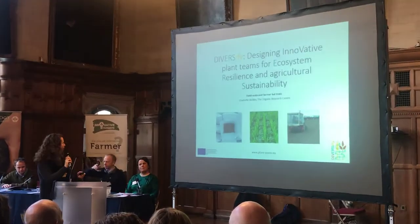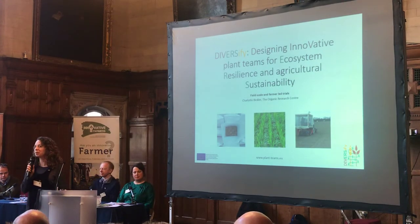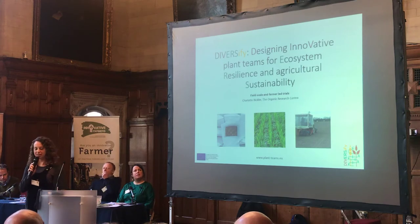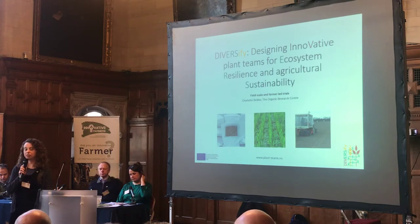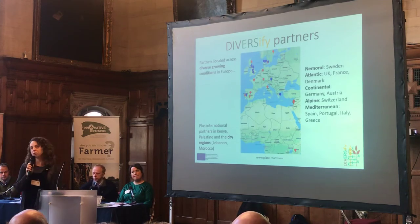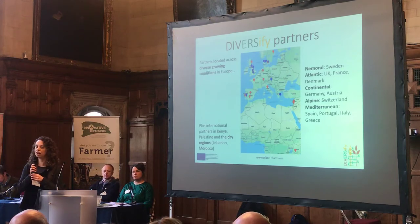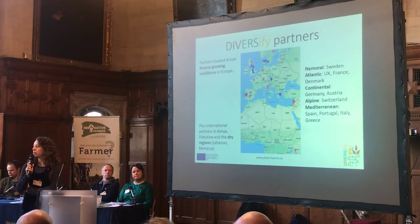We're working together on a project called Diversify. This is a European project all about developing plant teams and understanding the combinations of plant mixtures which work well in the field. A major part of this project is doing trials, both research trials which Adrian has explained, but also on-farm trials and field-scale trials. This is happening across the whole network, covering a wide range of different climatic conditions. We hope that from this research we'll be able to understand the plant teams which work well in different scenarios and also under different climates in the future.